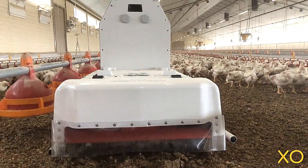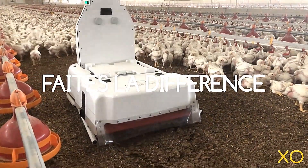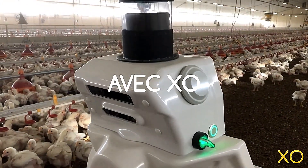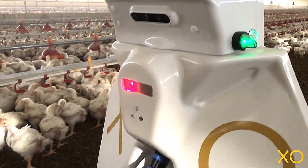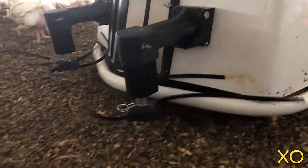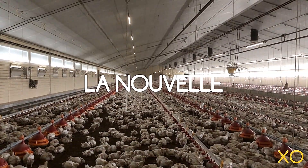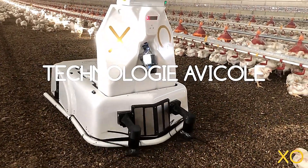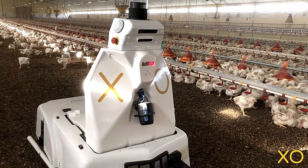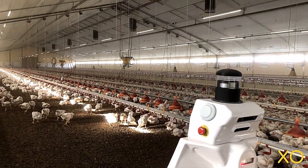Additionally, the robot continuously monitors the behavior and health status of chickens, detecting abnormal conditions in real time. Robots like the Avacol XO highlight the growing role of automation in poultry farming, increasing productivity while prioritizing animal well-being. This innovation is shaping the future of the poultry industry by making farm management smarter and more sustainable.